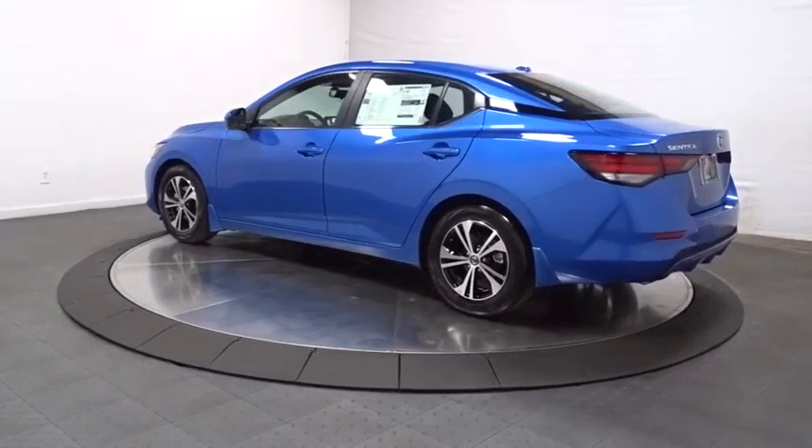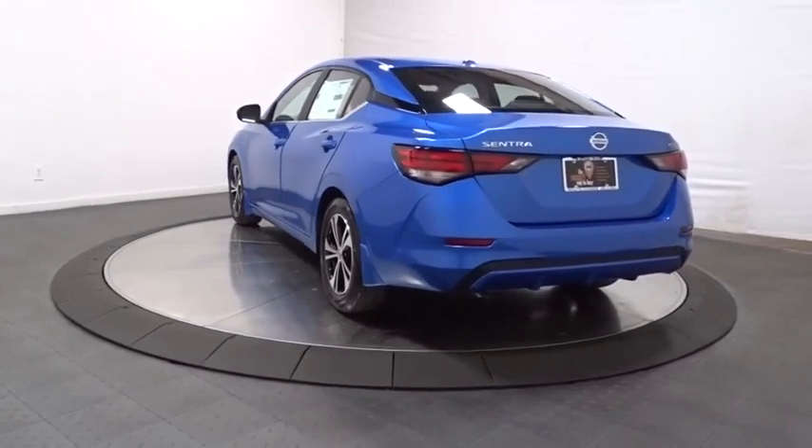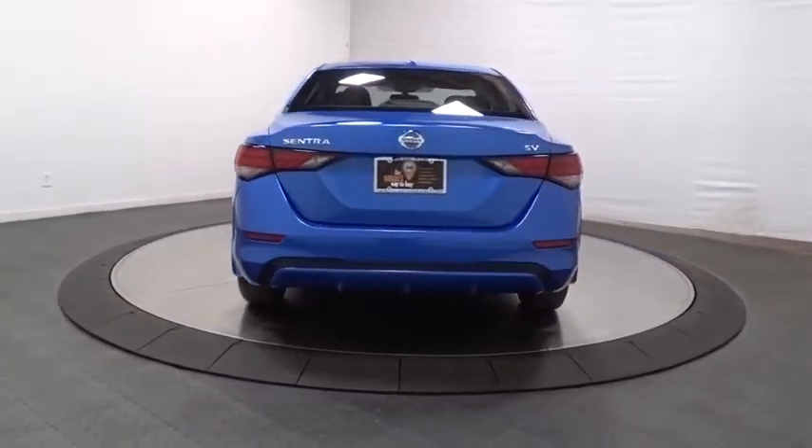Keyless entry, leather-wrapped steering wheel, front wheel drive, clock, electronic stability control, trip computer, tachometer, outside temperature gauge, day and night rear view mirror.